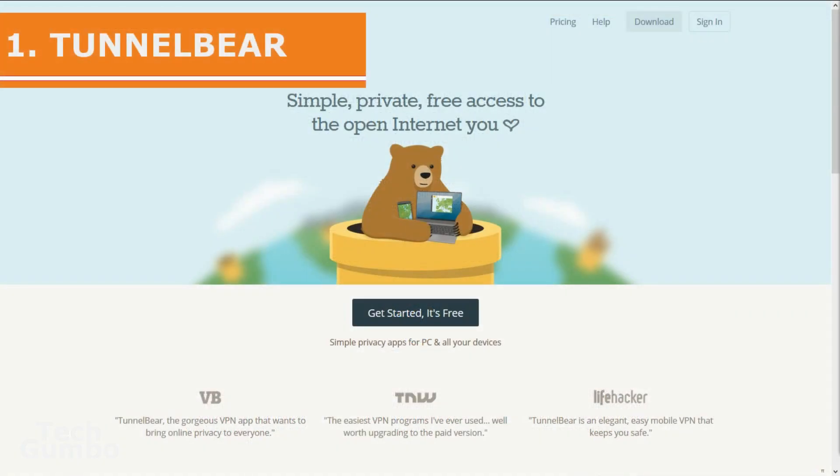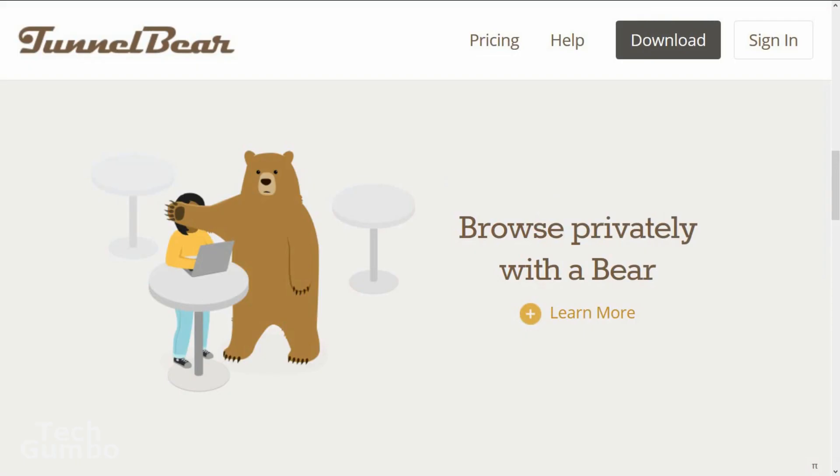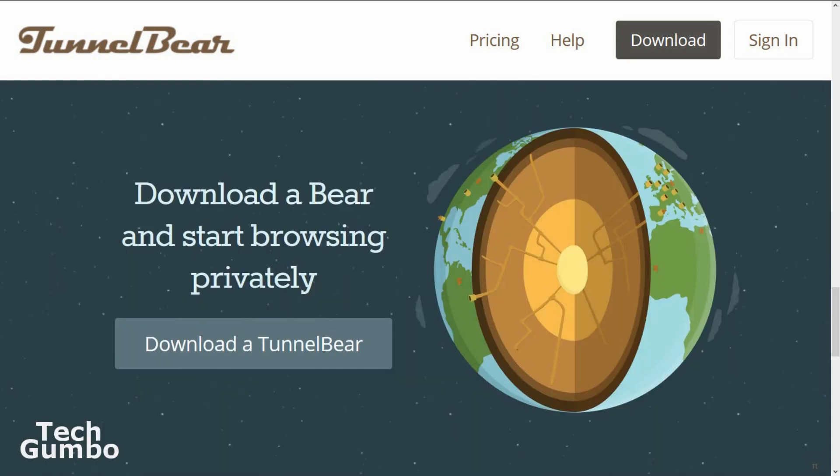Coming in at the top spot is TunnelBear. It has a minimalistic design with good encryption, and the user interface is also easy to use. They have a no logging policy and they allow up to five simultaneous connections. You probably won't need to change any of the default settings. You can choose the automatic connection option or you can choose from 20 different countries. The free version of TunnelBear does limit you to 500 megabytes of traffic each month, which might be a good way for you to try it out before opting for their less restrictive paid versions.